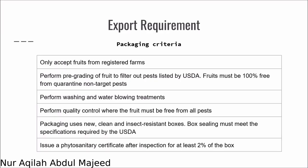In the packaging plant, we should only accept fruits from registered farms. Perform pre-grading of fruit to filter out pests listed by the USDA. Fruits must be 100% free of quarantine non-target pests. Perform washing and water blowing treatments on the fruits. Perform quality control where the fruit must be free of whole pests. Packaging uses new, clean and insect-resistant boxes. Box sealing must meet specifications required by the USDA. Issue a phytosanitary certificate after inspection of at least 2% of boxes.